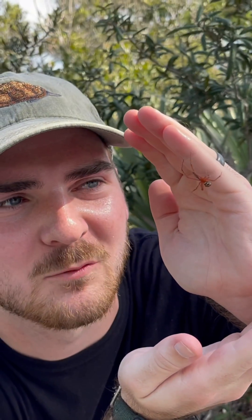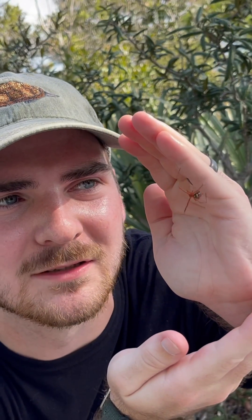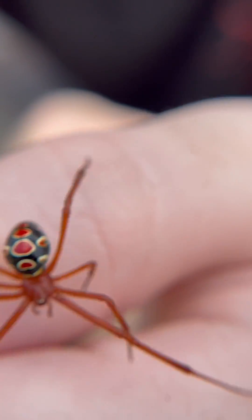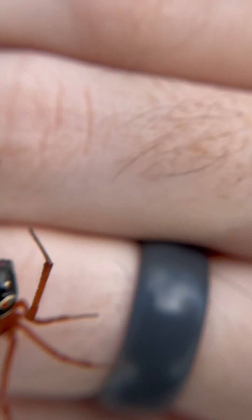That is a spectacular looking widow spider. I just love the coloration — those red legs, that red cephalothorax, and the beautiful patterning on the abdomen.